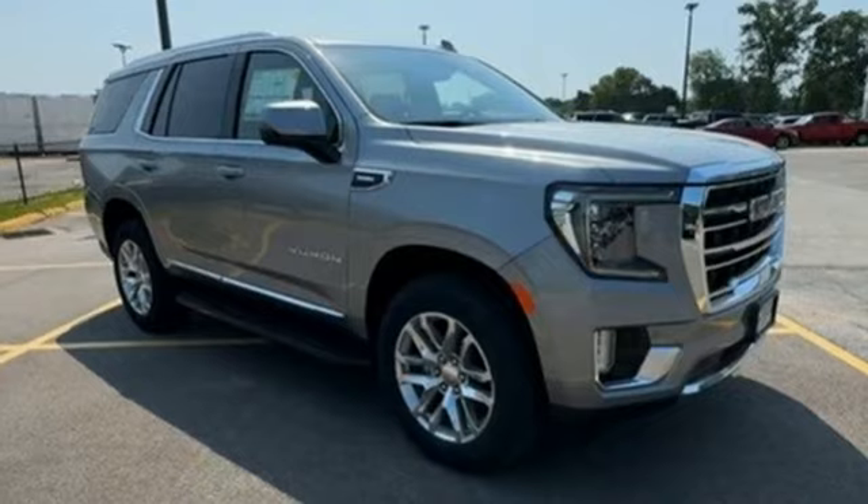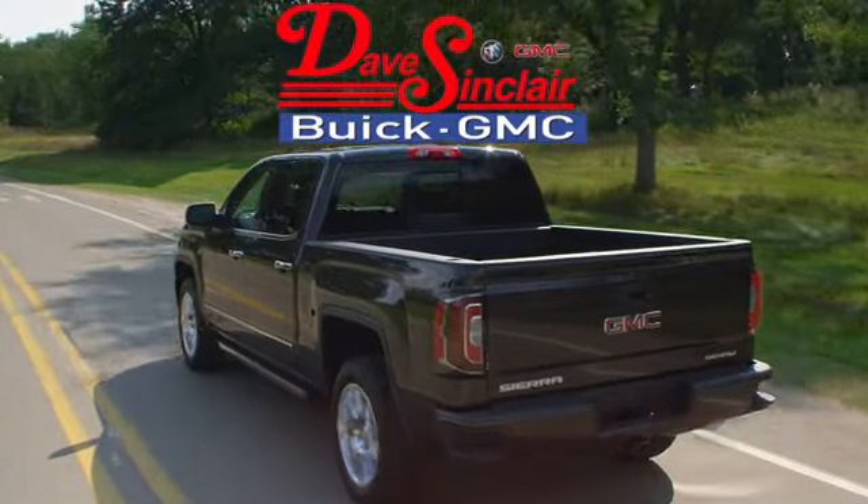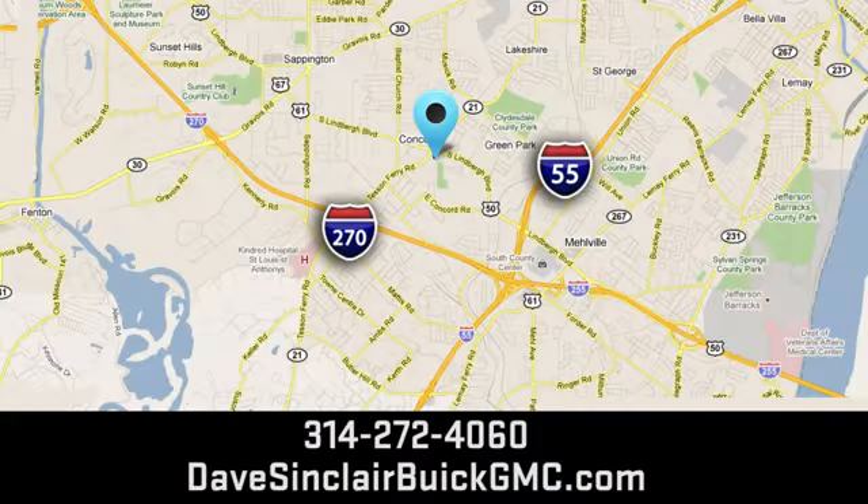See what it can do for you when you take it for a test drive. At Dave Sinclair Buick GMC, our customer service speaks for itself. Visit today. We're conveniently located at 5655 South Lindbergh Boulevard in St. Louis.